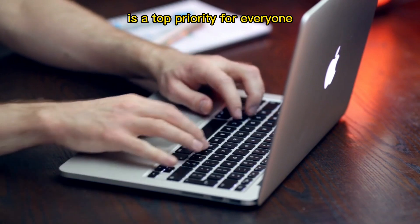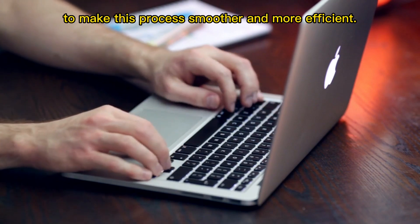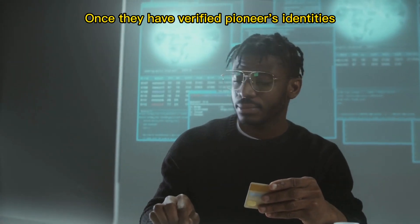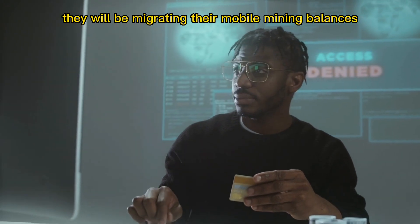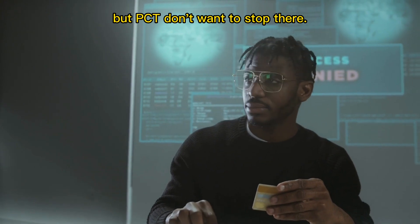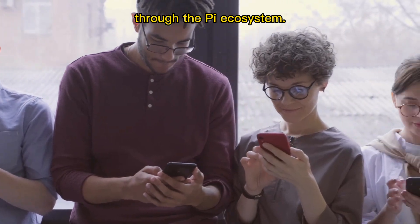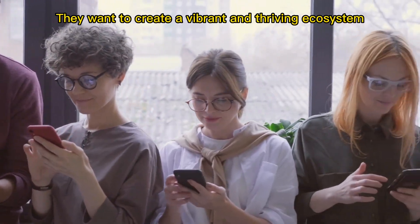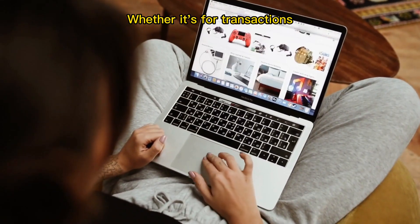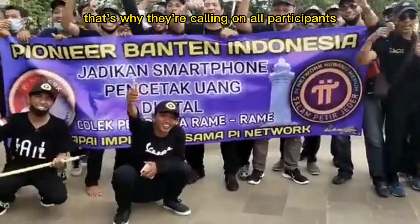PCT understand that security is a top priority for everyone, so they are introducing a native scalable KYC solution to make this process smoother and more efficient. Once they have verified pioneers' identities, they will be migrating their mobile mining balances to the Pi mainnet. But PCT don't want to stop there — they want to create real utilities for the Pi cryptocurrency through the Pi ecosystem, creating a vibrant and thriving ecosystem that encourages the use of Pi in daily life, whether it's for transactions, services, or products.